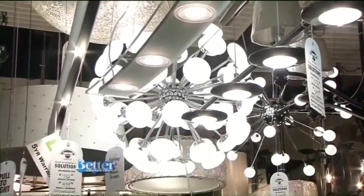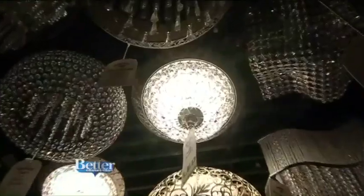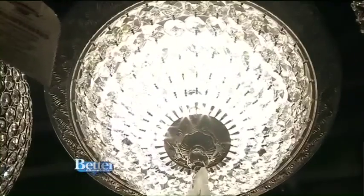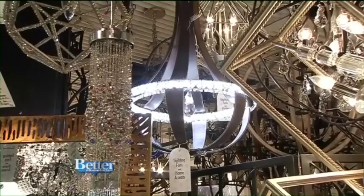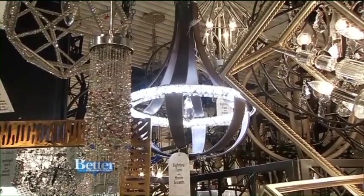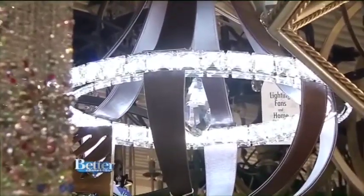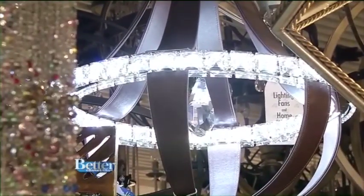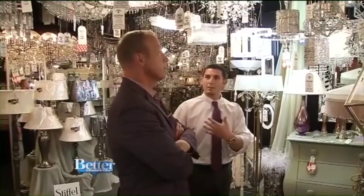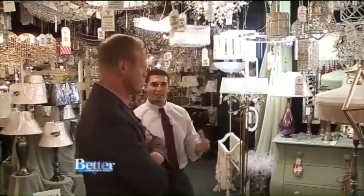Let me show you a couple of pieces that are more traditional. This is actually a piece by Swarovski — that crystal and leather piece right there is all LED. That's beautiful. The majority of what's on the market today goes more toward the modern, because modern fixtures have clean lines and everything. But we also have some desk lights and more traditional options as well.